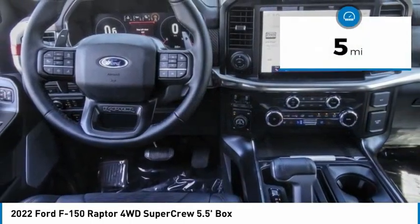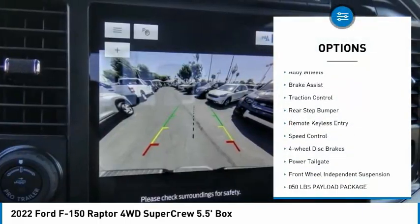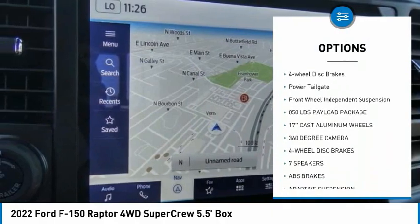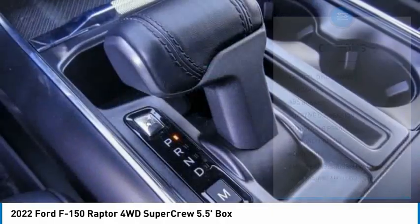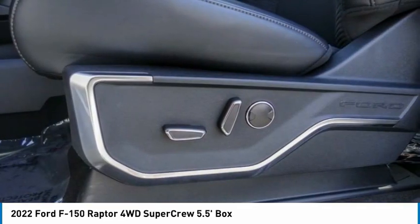This vehicle has less than 100 miles. Here are some of this vehicle's great options: electronic stability control, alloy wheels, brake assist, traction control, rear step bumper, remote keyless entry, speed control, four-wheel disc brakes, power tailgate, and front wheel independent suspension.